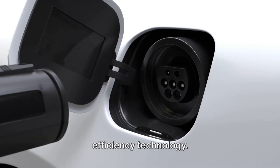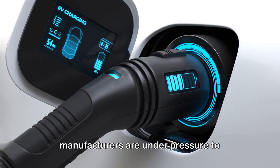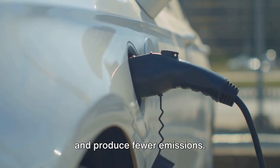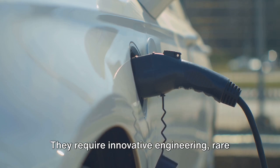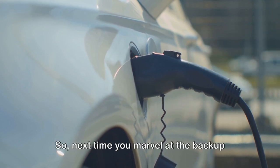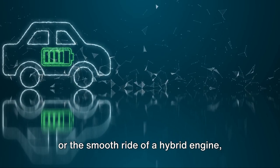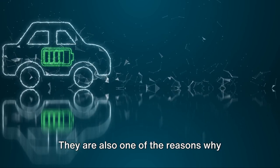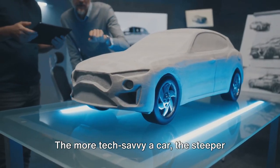And let's not forget about fuel-efficiency technology. With the world becoming increasingly conscious about the environment, car manufacturers are under pressure to develop vehicles that consume less fuel and produce fewer emissions. Hybrid systems, electric engines, and other fuel-saving technologies don't come easy — they require innovative engineering, rare materials, and a lot of research and development. So next time you marvel at the backup camera, the voice-controlled navigation, or the smooth ride of a hybrid engine, remember that these features are also one of the reasons why modern cars are as expensive as they are. The more tech-savvy a car, the steeper its price.